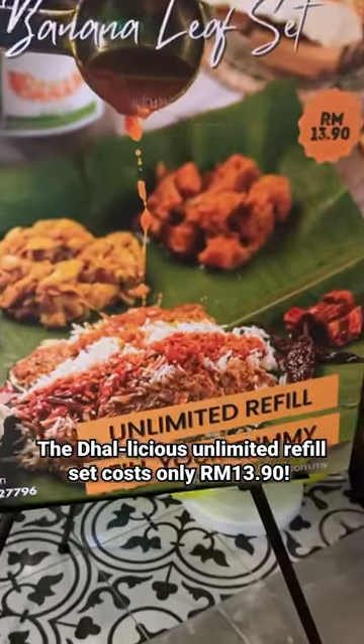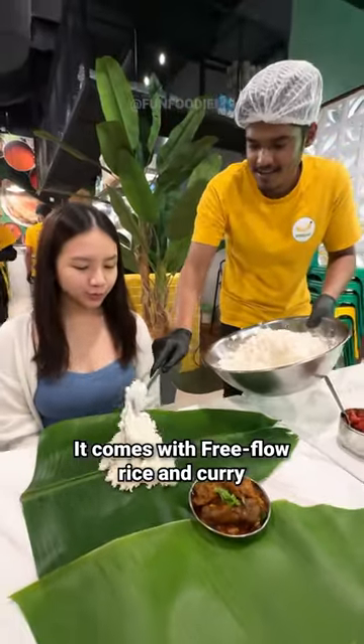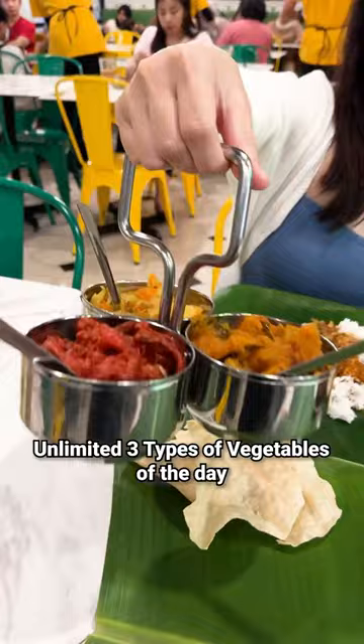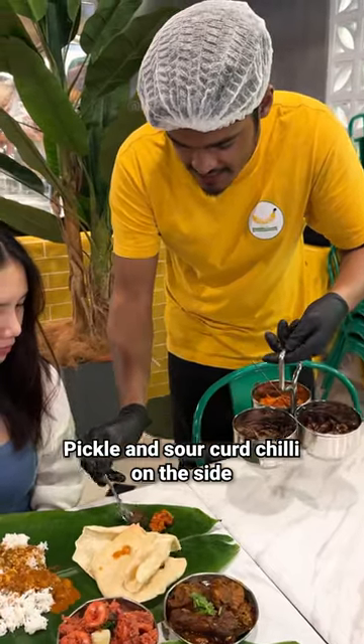The delicious unlimited refill set costs only 13 ringgit 90 cent. It comes with free flow rice and curry, unlimited three types of vegetables of the day, and pickle and sour curd chili on the side.